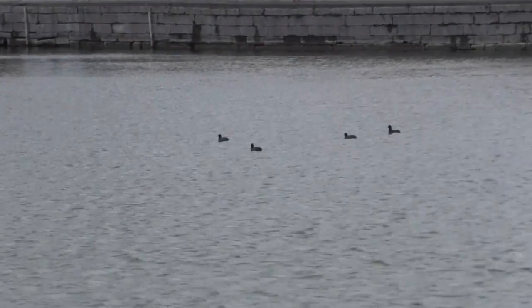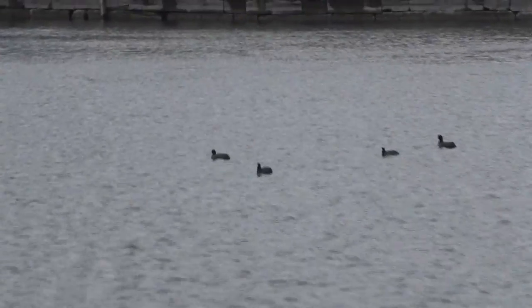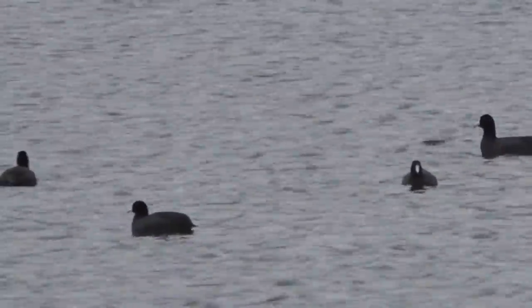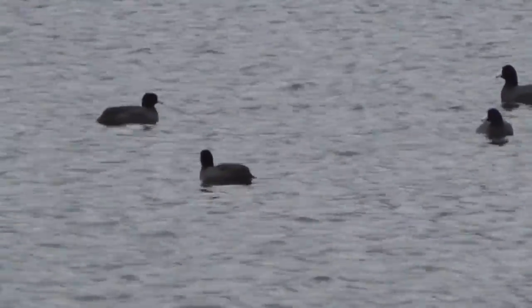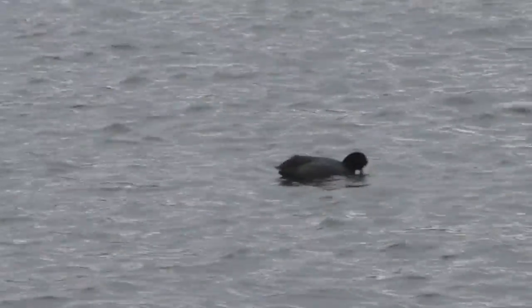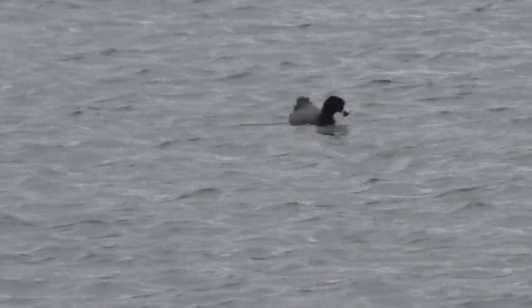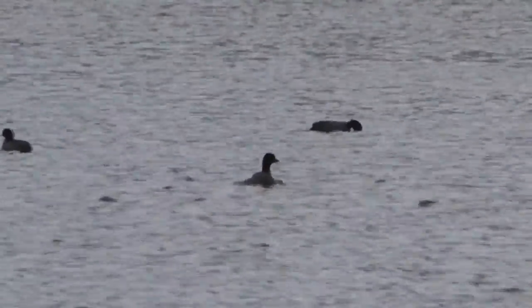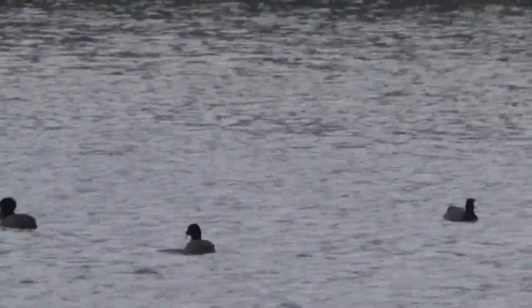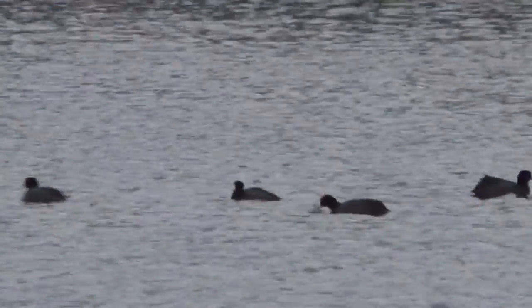I also watched a flock of coots for a little while. Their flock was not as tight, and their dives were not synchronized. I did see them bring food to the surface, however — it seemed to be a lot of seaweed. I'm pretty sure they weren't actually eating the seaweed, but sifting through it for some more protein-rich foods. Either way, there were no signs of teamwork for these birds.